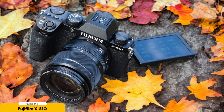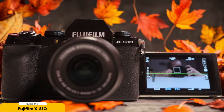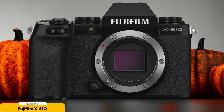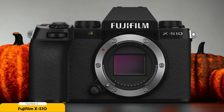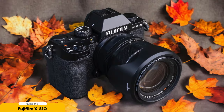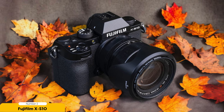While the X-S10 may not have the best autofocus performance in its class, it still offers reliable focusing capabilities. It may struggle a bit in low-light conditions, but with some practice and attention to lighting, you can still achieve great results. One of the biggest selling points of the X-S10 is its affordability — it provides a lot of value for its price, making it an attractive option for enthusiasts on a budget. You get a versatile camera with interchangeable lenses, allowing you to expand your creative possibilities as you grow as a vlogger.